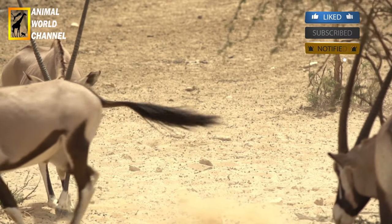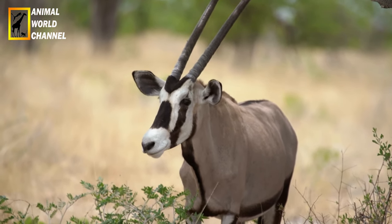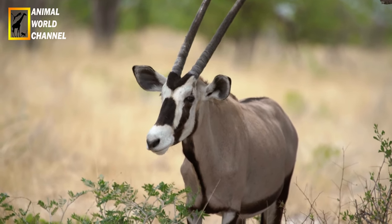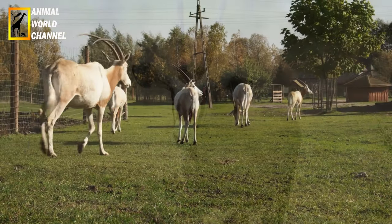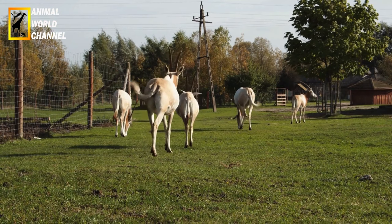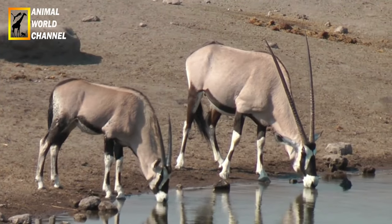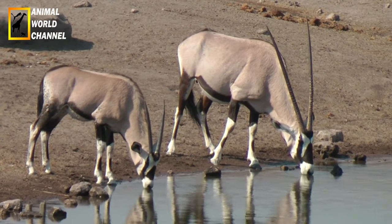L'oryx gazelle ne possède pas de saison des amours et peut se reproduire toute l'année, généralement un mâle pour plusieurs femelles. La gestation dure 9 à 10 mois. Il naît généralement un petit, rarement deux. Le jeune oryx gazelle est sevré à l'âge de 3,5 mois et est indépendant à 4,5 mois.